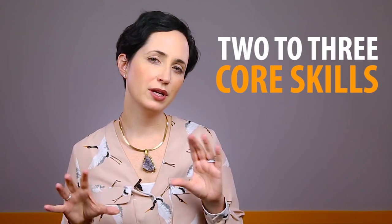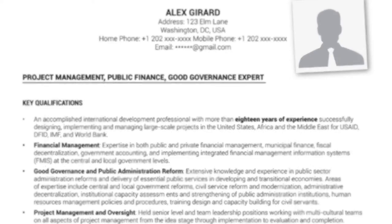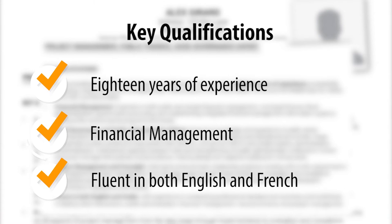To make your CV stand out, consider adding two to three core skills or areas of expertise to brand yourself as an expert, or a key qualifications section where you highlight your most impressive and relevant experience. Putting these at the top of the first page is where recruiters will spend most of the time looking at your CV.